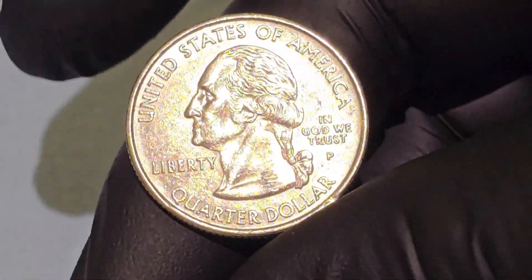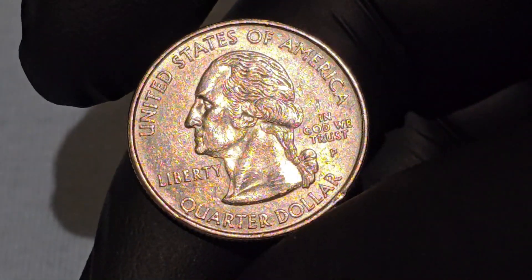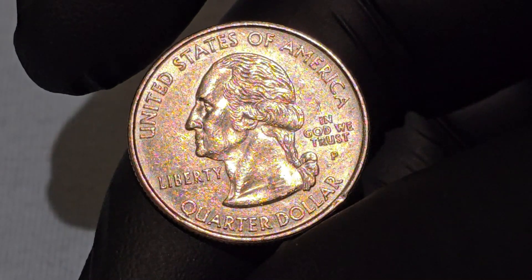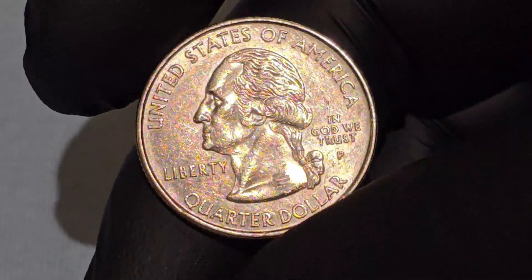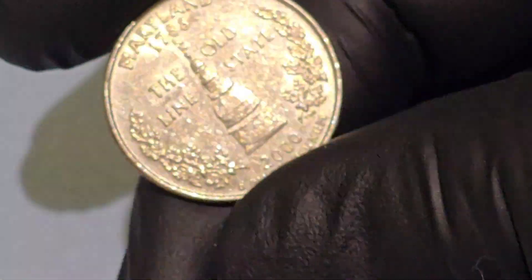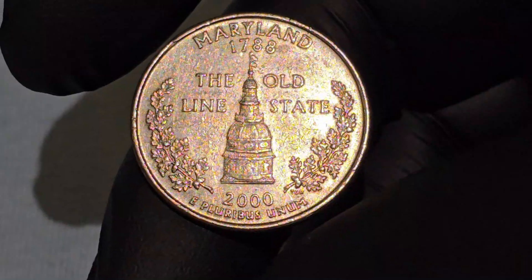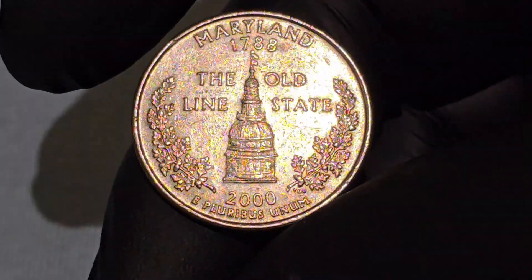January 1999 marks the beginning of one of the most historic events in U.S. coinage and numismatics. The U.S. Mint began releasing commemorative quarters honoring each of the 50 states, later including the District of Columbia and U.S. territories. The quarter was selected for this series as it was the most circulating coin in change and provided enough space for varied coin designs.